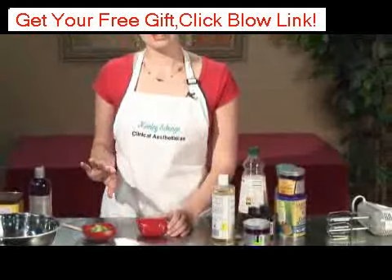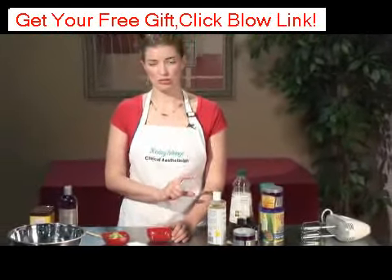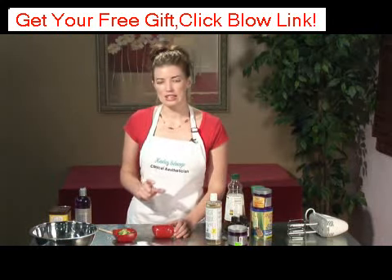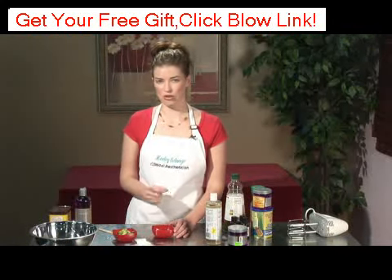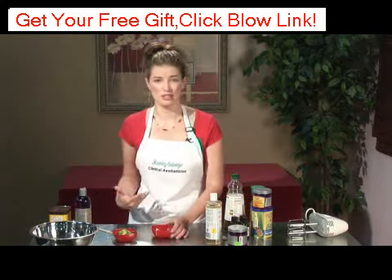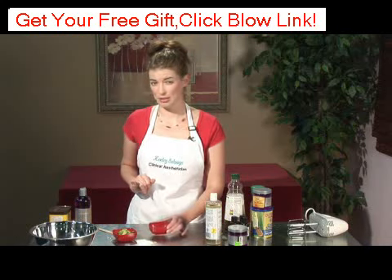Now if you have more balanced skin, you want to use 20 percent castor oil and 80 percent of your carrier oil. And if you have dry skin, you want to use even less castor oil — just 10 percent and then 90 percent of your almond oil or sunflower seed oil, whatever your carrier oil is going to be.